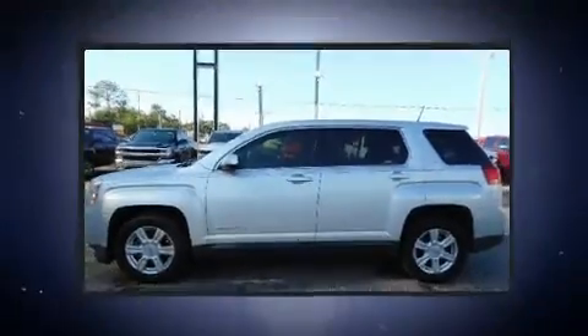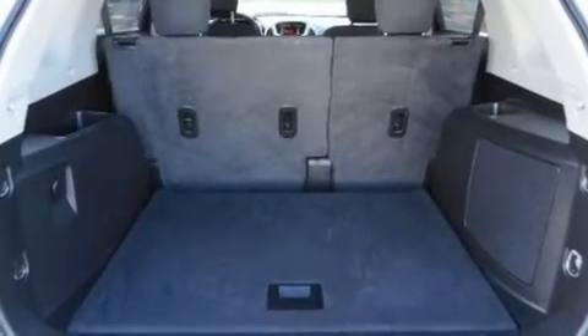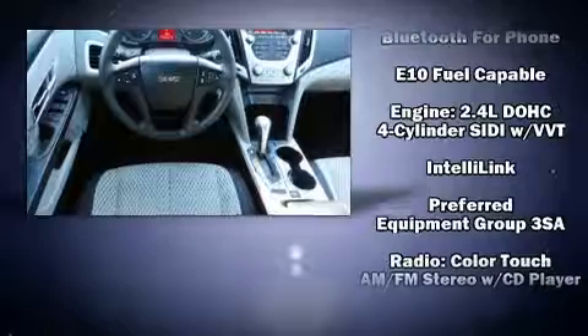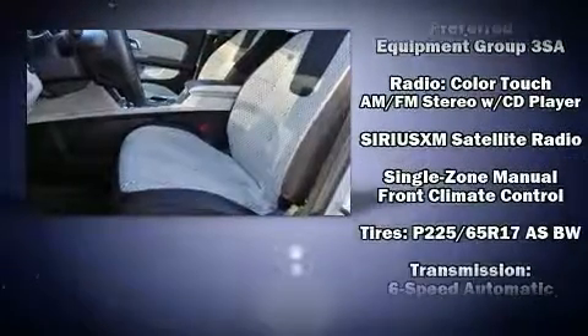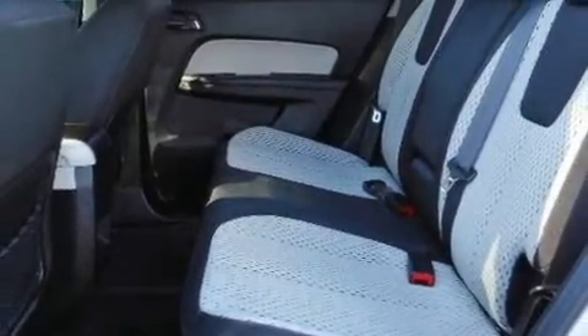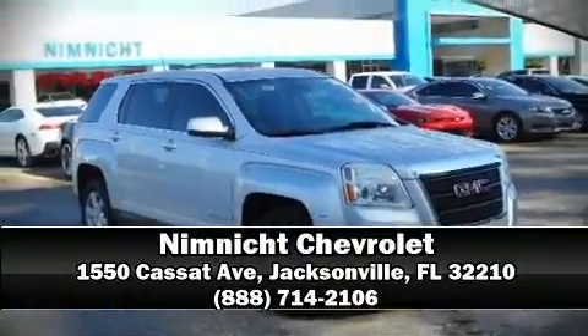Safety features also include head curtain airbags, traction control, brake assist, ignition disabling, OnStar, and four-wheel disc brakes with ABS. Electronic stability control ensures solid grip atop the road surface no matter how challenging the driving conditions. Our team is professional and we offer a no-pressure environment — we are here to help you.